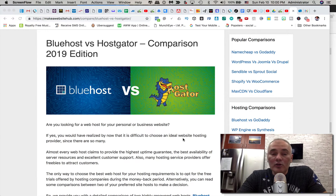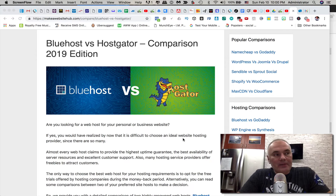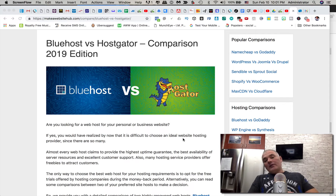I want to give you the value so you can make the right decision. Let's take a look at the pricing, performance, and features that both companies provide. I'm also going to tell you which one actually got hacked — I had one of my websites hacked and some of the data was compromised. This is the most important aspect: the security of your data, because nobody wants to wake up one morning and get an email that your data has been stolen.